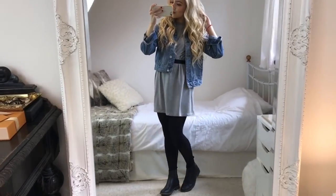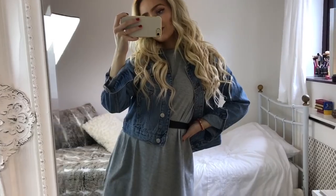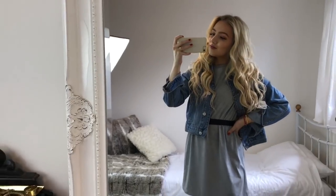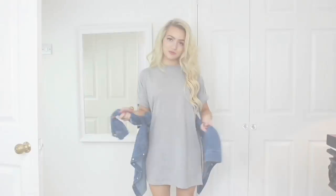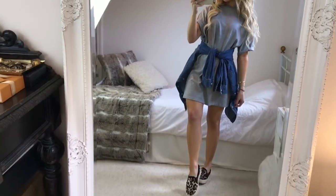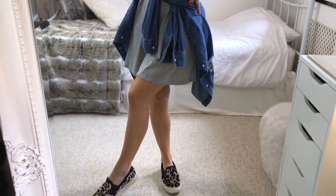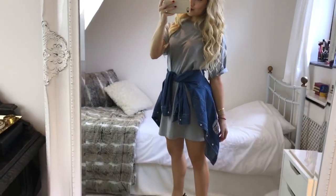These boots are from Next — they're so cute — but I'll link some similar ones below because I don't think they do these exact ones anymore. And finally, a third way to style the t-shirt dress would be to tie a denim shirt or check shirt around your waist. This denim shirt is from Topshop — I feel this just adds an extra layer, which might mean you can get away with it more with your dress code.